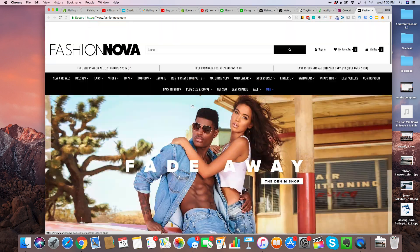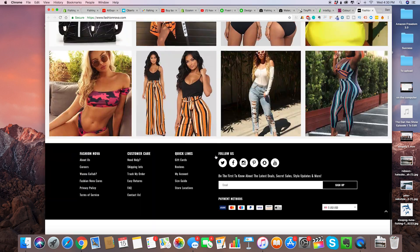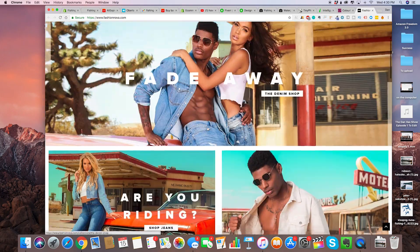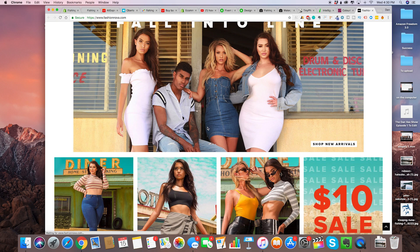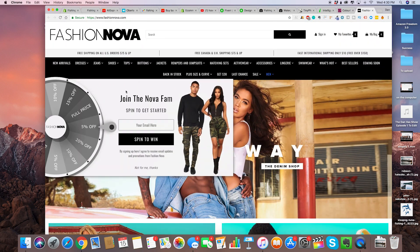Fashion Nova is a huge fashion brand, but essentially it's a Shopify store. They might have increased the quality of their products as time went by and as the popularity soared, but at the beginning it was just a Shopify store.